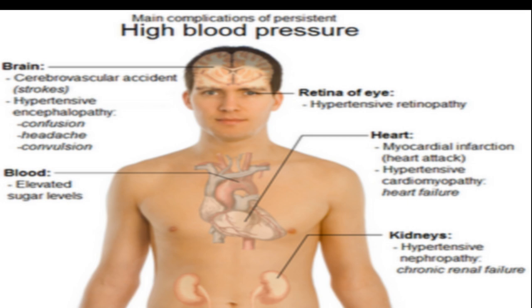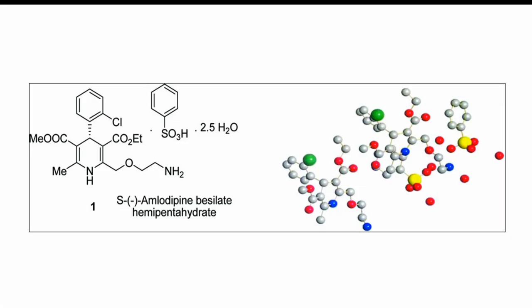Before taking amlodipine, tell your doctor if you have congestive heart failure or liver disease. Drinking alcohol can further lower your blood pressure and may increase certain side effects of amlodipine. If you are being treated for high blood pressure, keep using amlodipine even if you feel well. High blood pressure often has no symptoms. You may need to use blood pressure medication for the rest of your life. Amlodipine is only part of a complete program of treatment that may also include diet, exercise, weight control, and other medications.